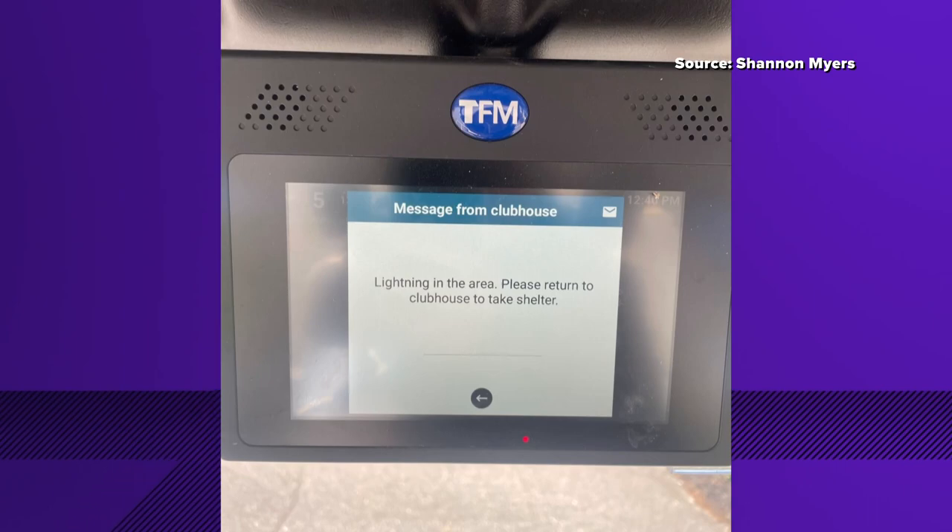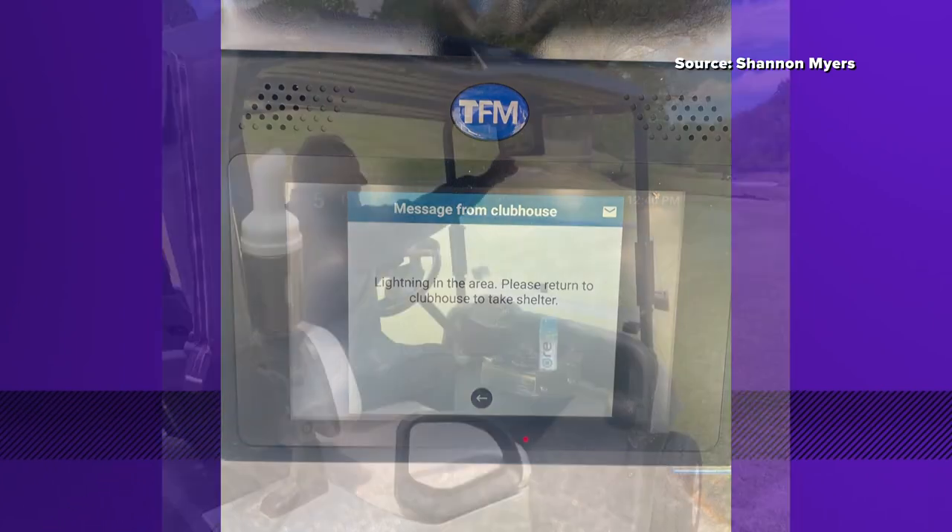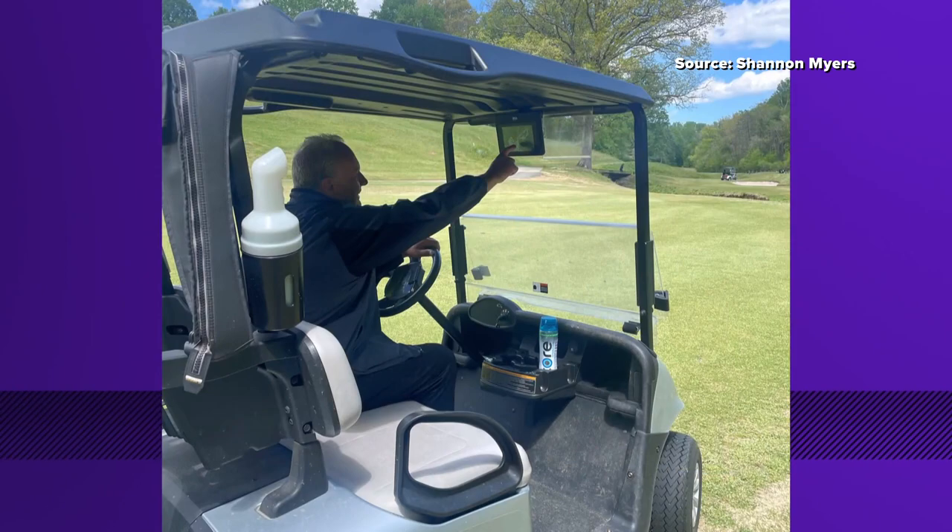This device is basically GPS, but it gives management a lot of control — and believe it or not, right down to the cart's exact location.